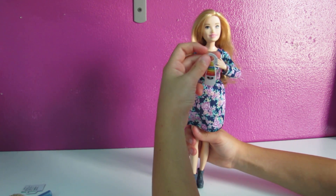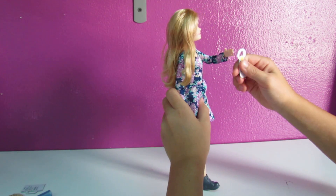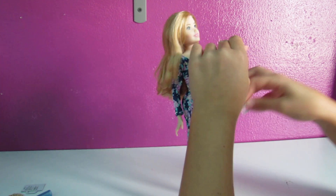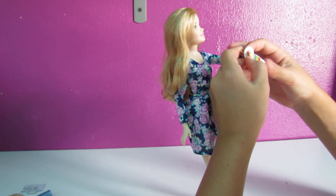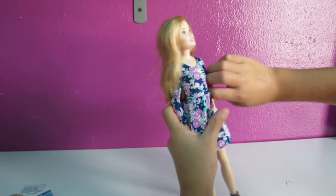She can also hold the baby toy — there we go! Okay, now let's get the other girl out of the box.